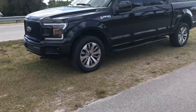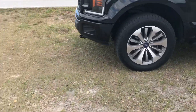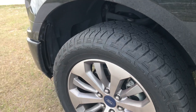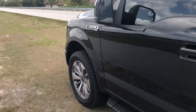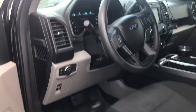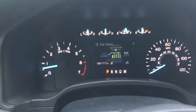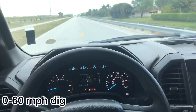Here you guys can see stock F-150, stock ride height, stock wheels and tires, just some hand cooks. Let's go for pulls — windows up, and we're gonna put that in sport mode from a dig.